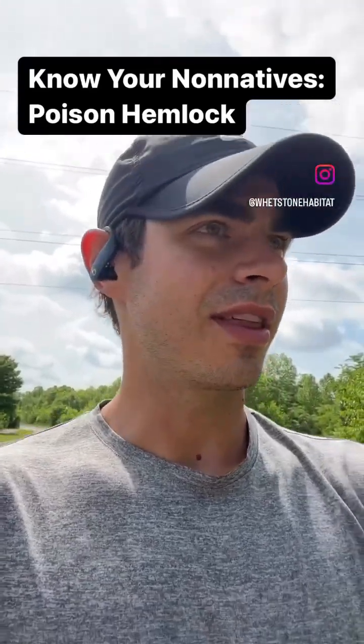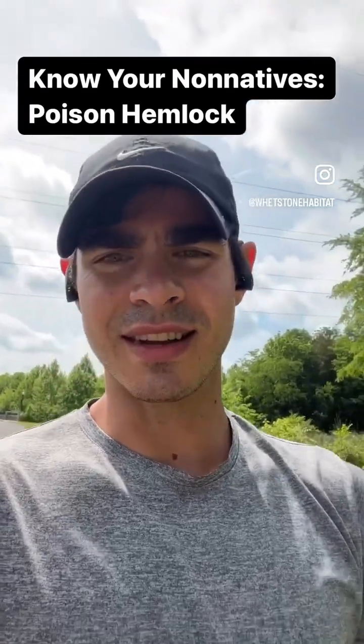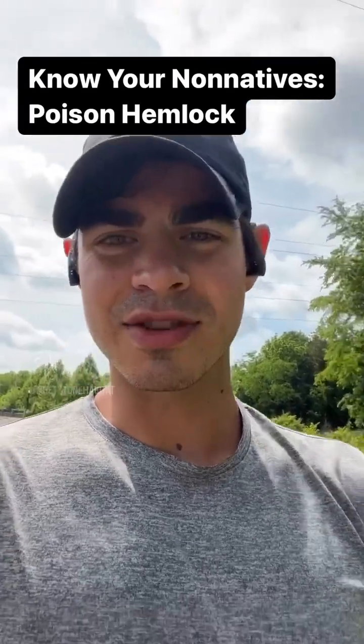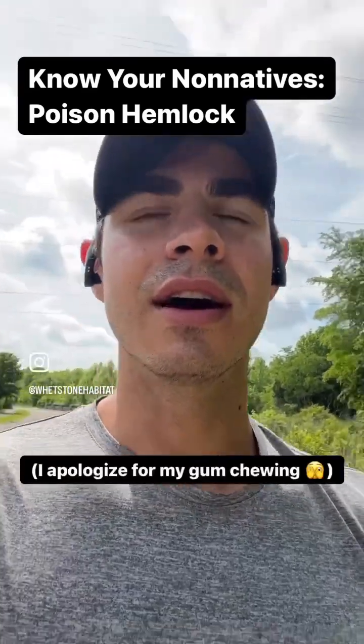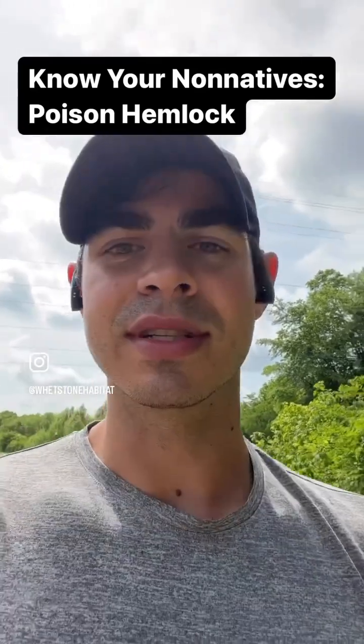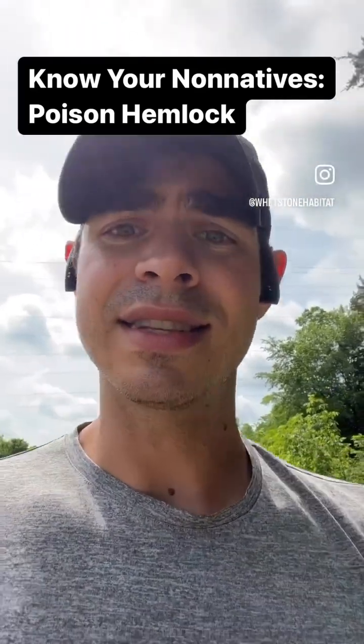How's it going? I'm out on a walk with my dog Banjo, and I've been noticing here in Nashville, Tennessee, along with most of the Midwest, there's a lot more poison hemlock popping up on the sides of the road, anywhere that's readily disturbed — whether it's maintenance crews or whatever, power lines, ditches.